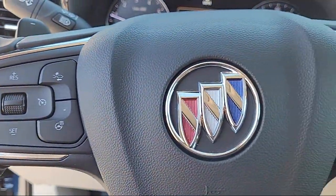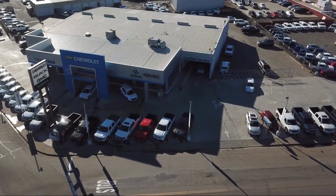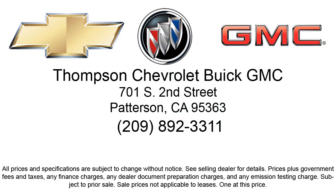We go above and beyond to make sure that you are comfortable throughout the entire car shopping journey. So get started by clicking the Explore Payment button today, or come in and see us at 701 South 2nd Street in Patterson.